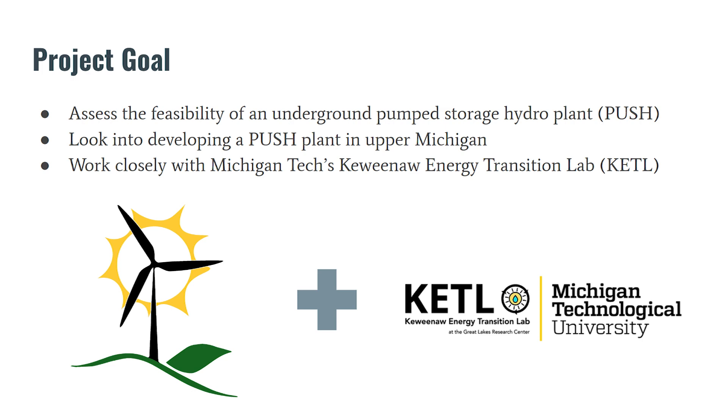In collaboration with professors at the Kibana Energy Transition Lab, we are interested in the preliminary assessment of an underground pumped hydro plant to determine if these types of energy storage systems are feasible and reproducible in the mines found commonly throughout the Upper Peninsula.